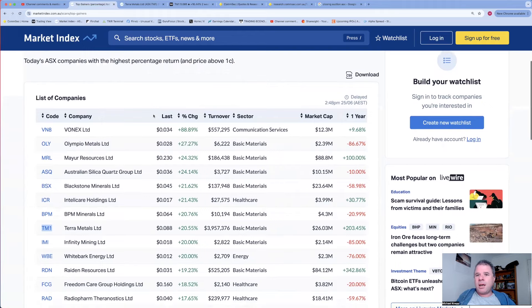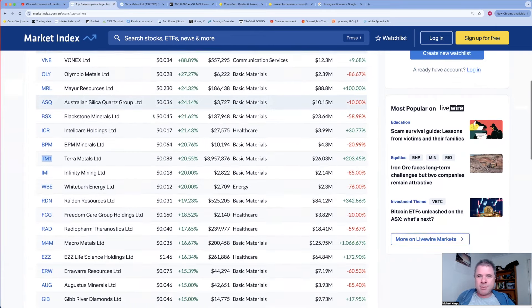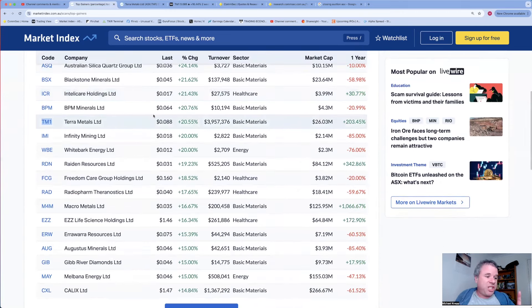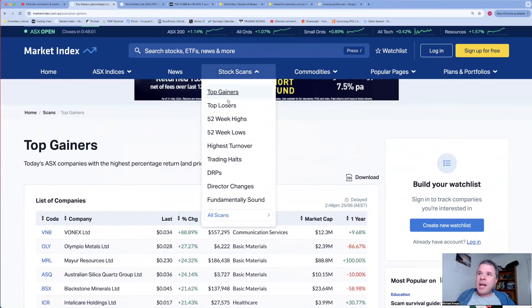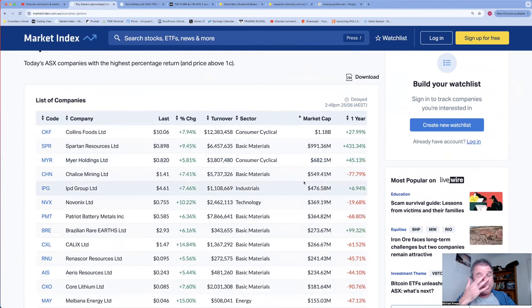EZZ Life Sciences - share price fell during trading yesterday from $1.49 to $1.19. They released an announcement today that will feature in my top five announcements, and the share price is up 16%. Very happy to see that on this list - one of the reasons is because I'm a shareholder. Calix, which did release an announcement after 10 AM, is up 14.8%.